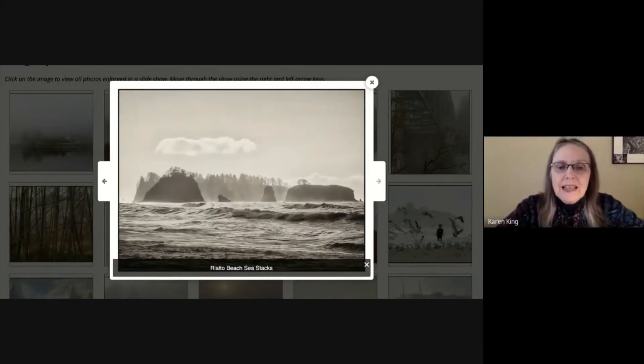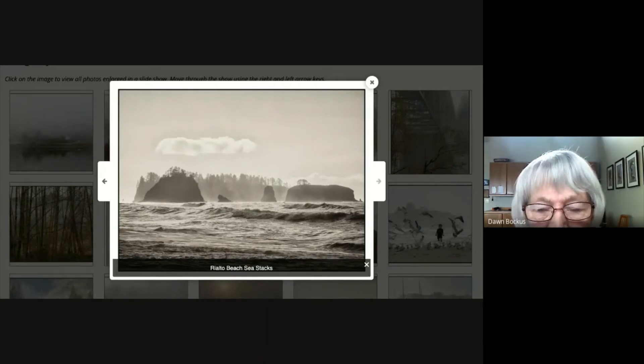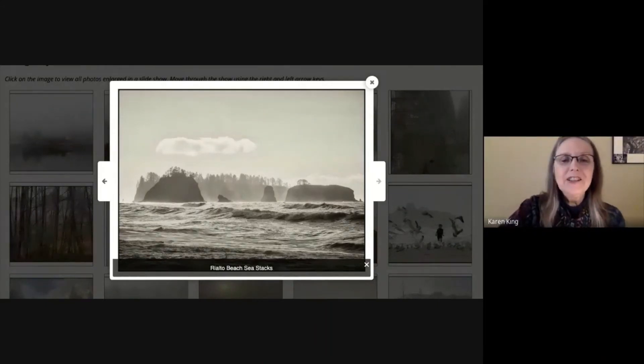'Rialto Beach Seastacks.' I did take a little trip out to Rialto Beach to get out and about. I kind of liked this picture of the sea stacks because of all the fog that surrounded down at the water level. I don't know whether that fog is created by the waves crashing and spilling moisture up into the air. For anybody that's been out to Rialto Beach, this is a familiar scene. I just thought it was something different to add to the collection. I like that cloud hanging there in the sky too.